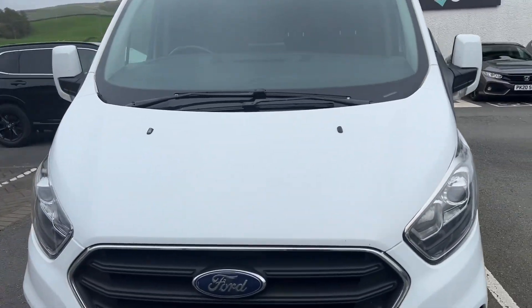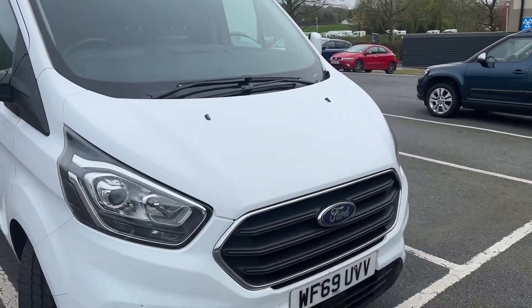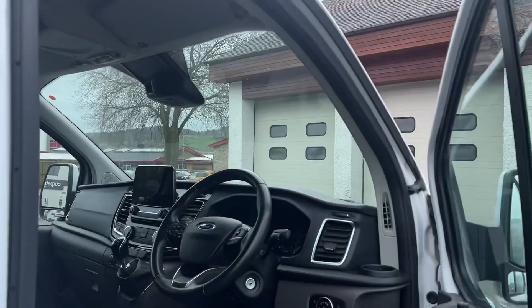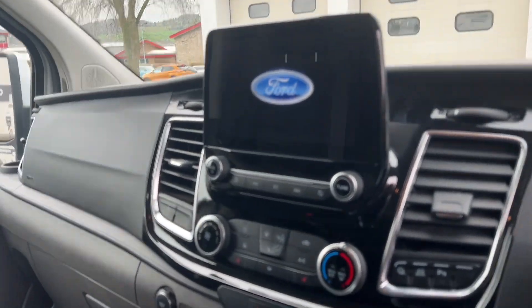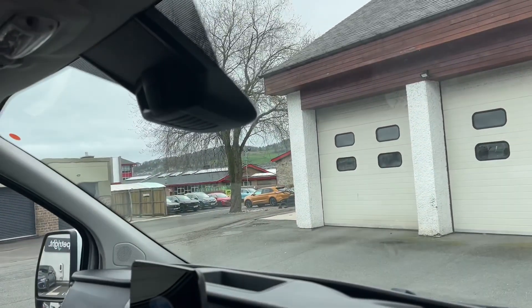It is the facelifted model as well, so it has the updated lights and an improved interior. This one is a three-seater. It will be getting a full valet. You can see the Ford Sync screen in the middle, and you also have the heated front seats and Ford's Quick Clear front screen, which is excellent.